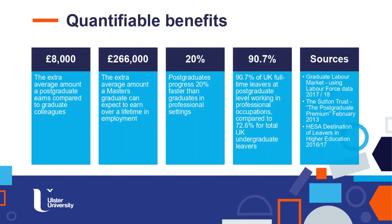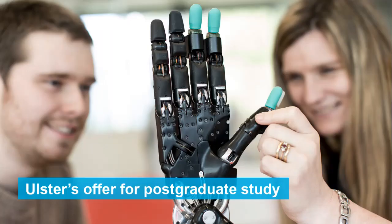Someone tried to quantify as much as possible the benefits of joining an MSc course. As you can see from the slide, you can have a nearly extra average amount as a post-credit of £8,000. And if you consider the lifetime in employment, that transfers to an amount of money of £266,000, and you are more likely to find a job and also to move faster in your career. On the last column on the right, you will find the sources of the information provided.